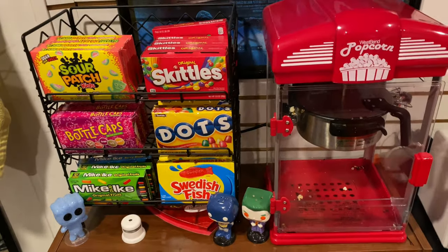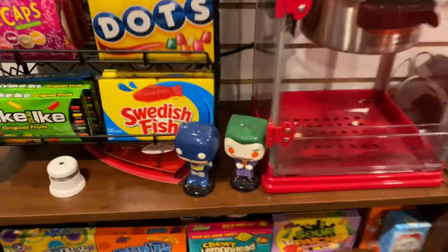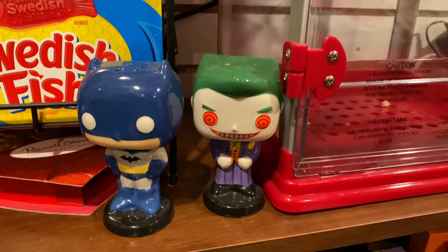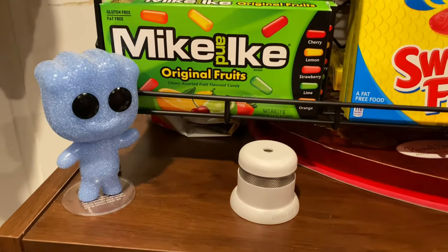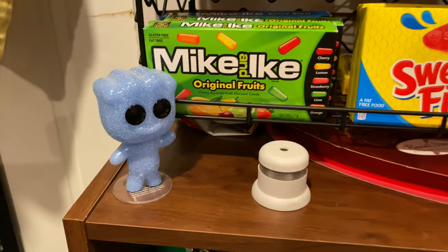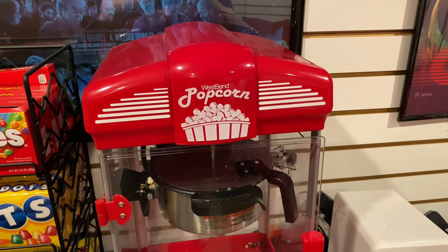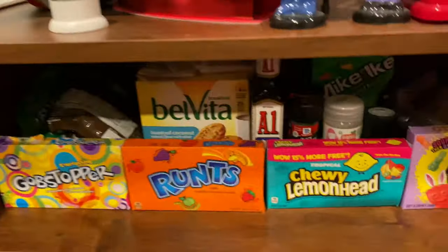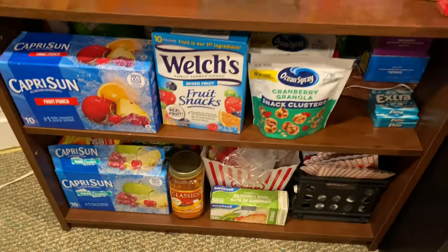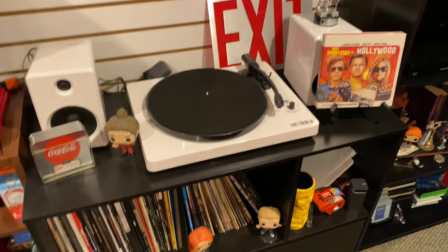I'm going to flip the camera around. Right when you walk in the door, there's our little snack concession stand. We have salt and pepper shakers — a Joker and Batman set that Sam got me for Christmas, one of our first or second Christmases together. We have a little pop of Sam's favorite candy, sour patch kids. There's a small popcorn machine from Target, about 60 bucks, and some more candy and snacks.